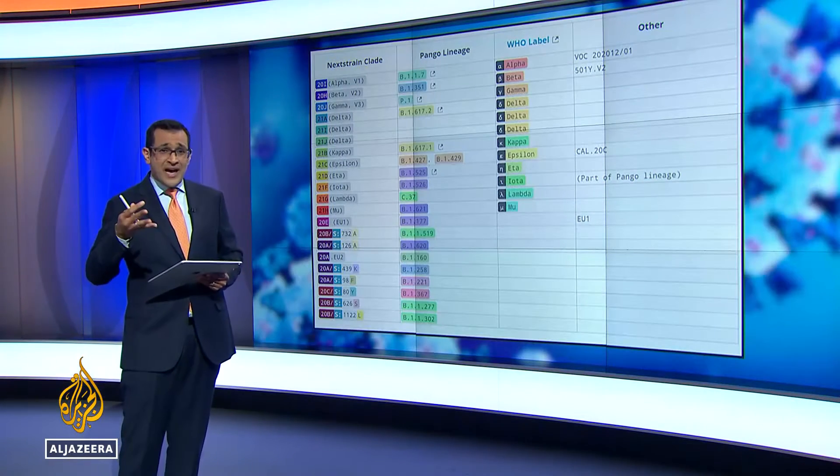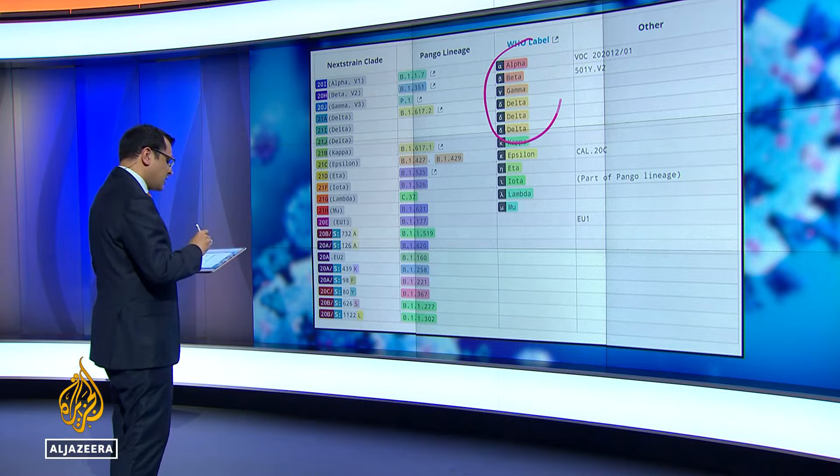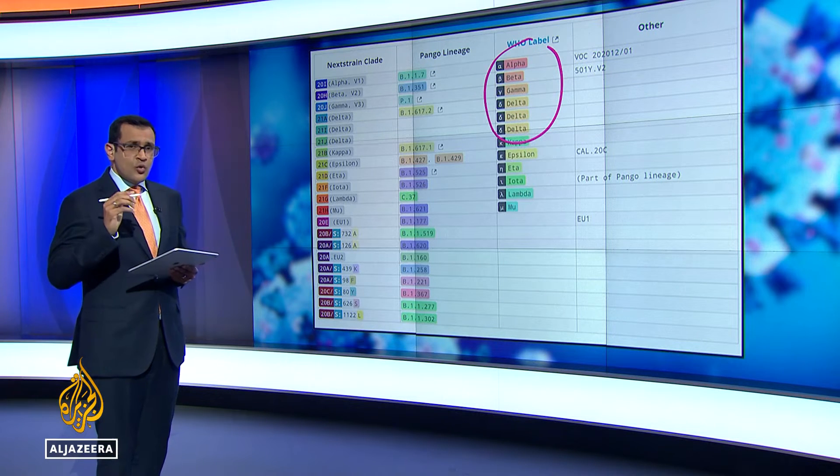You'll remember we started referring to variants by their geography, but then in May the WHO renamed them all to try to avoid stigmatising those countries. So that's now why we have Alpha, Beta, Gamma, Delta, etc., as you see on this chart from covariance.org.